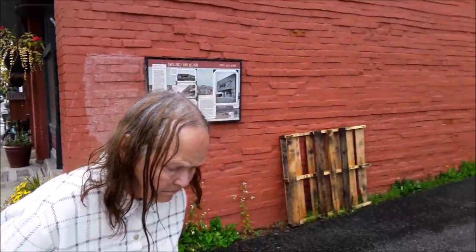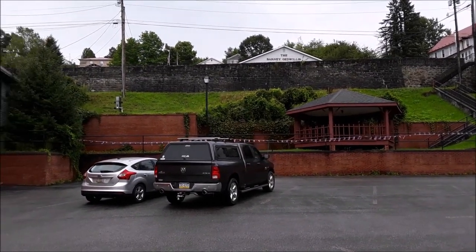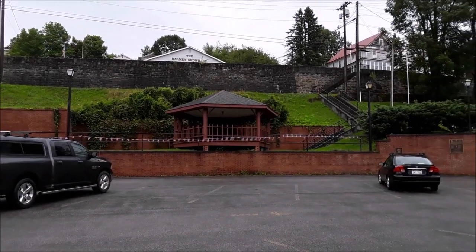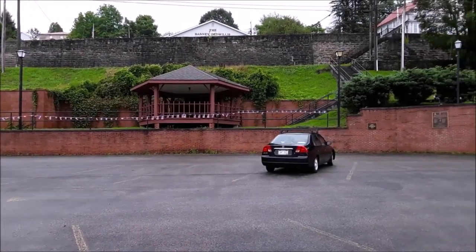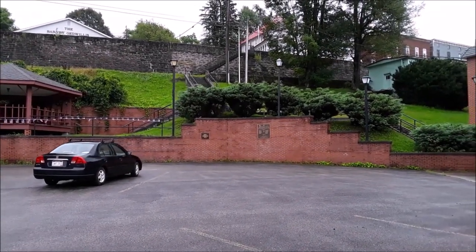Beautiful walk through town. You can see up above us the residential areas in Thomas — people can walk downtown and walk back up. Thomas is an absolutely gorgeous town.